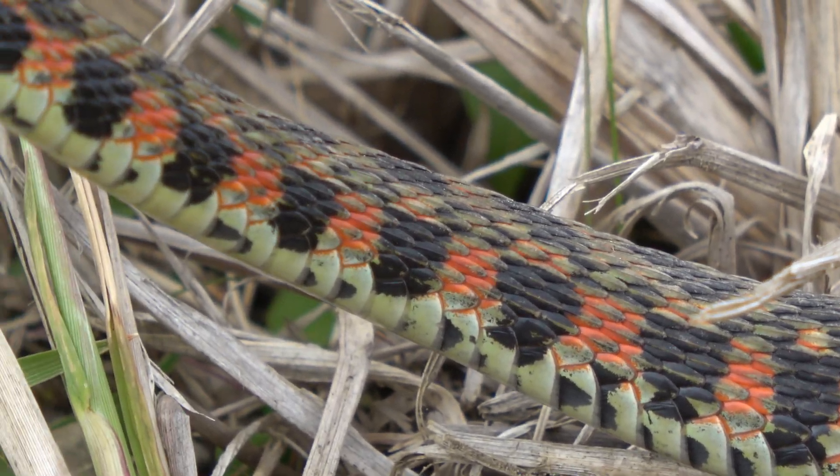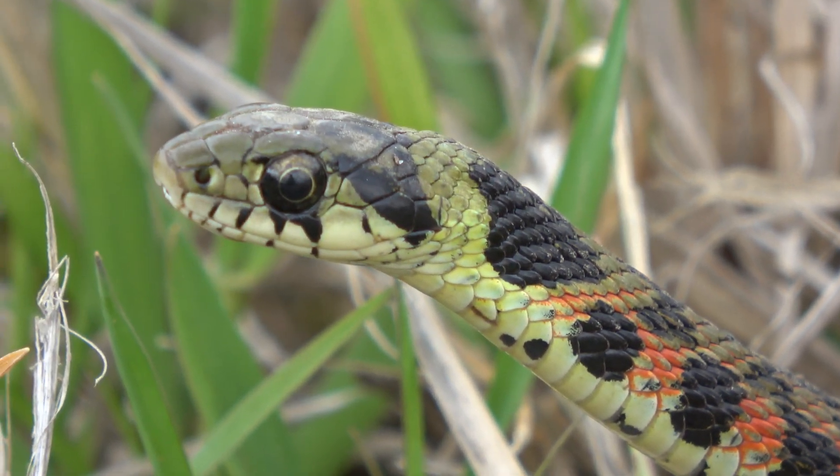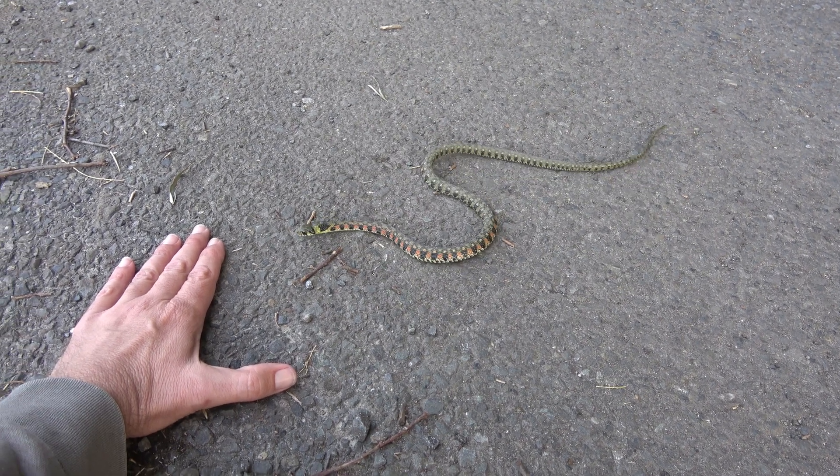Its coloration transitions to red and black checkers on the neck. While venomous, it's extremely reluctant to bite. While I wouldn't recommend this, you can see its gentle demeanor.